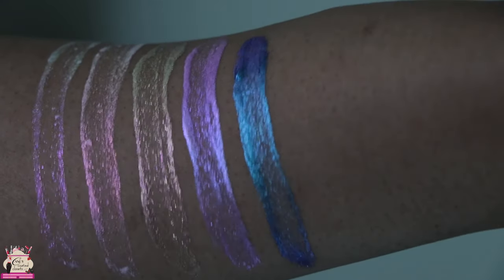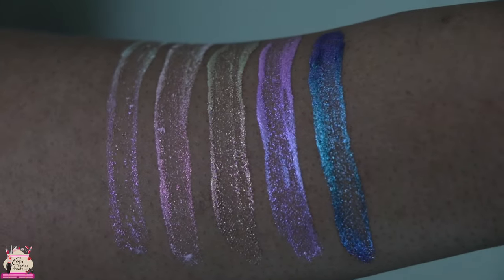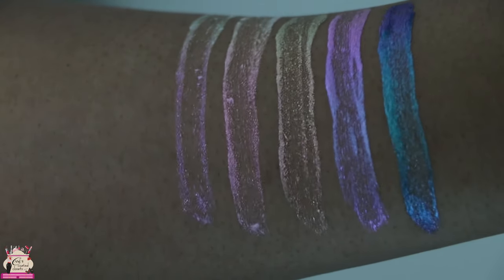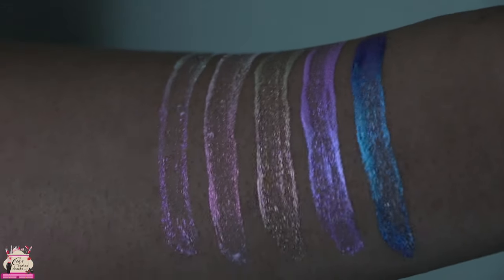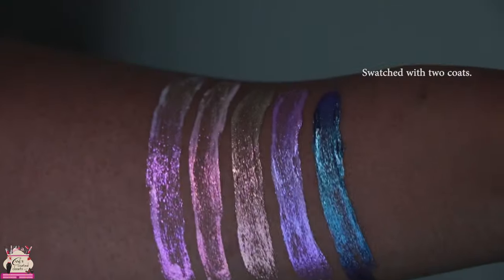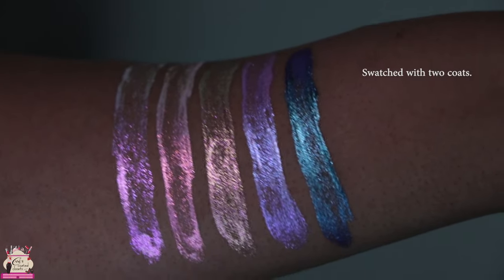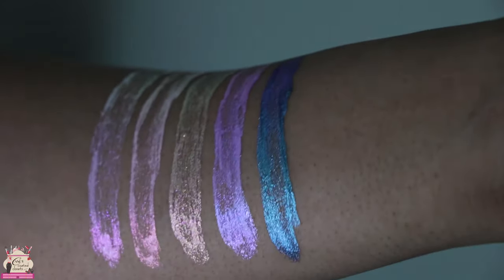I'm adding a little bit of light directly onto them so you can start to see some of the color shift. Here they are in very low light again — adding a little bit of light so you can see more of the shift. Now I'm showing you what they look like with two coats. Beautiful. I'm going to turn the lights down so you can see how they look in different types of lighting.